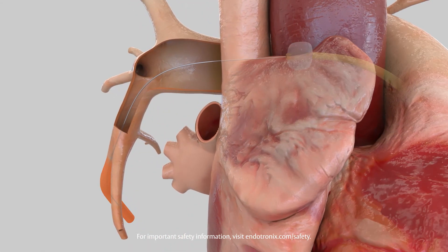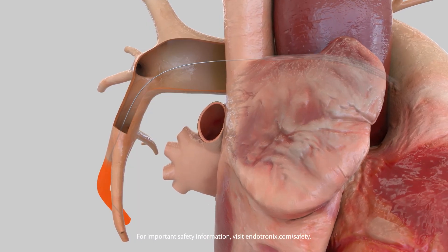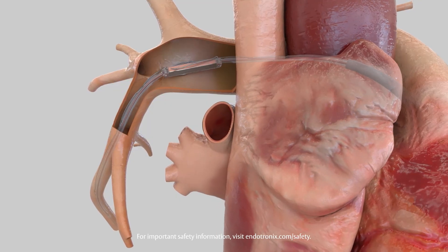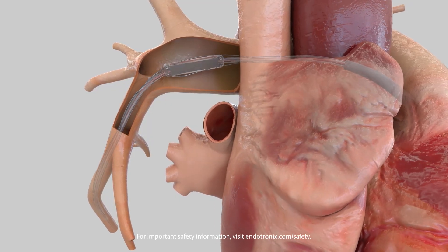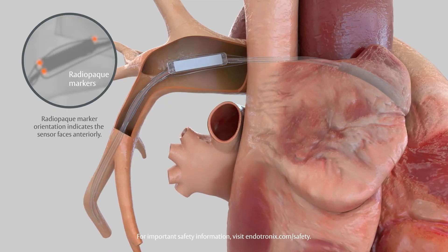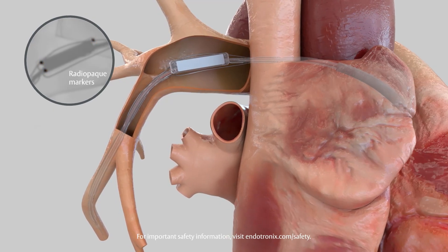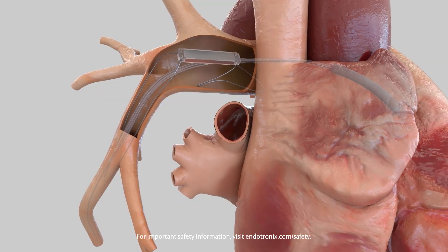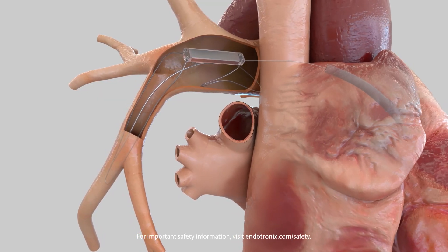The delivery system is advanced over the guide wire to the target location. Prior to deployment, the sensor is rotated using the torque catheter handle for precise placement within the vessel, based on the unique layout of radiopaque markers. Once positioned, the sensor is deployed. The guide wire and torque catheter are withdrawn, leaving the sensor anchored securely in place.